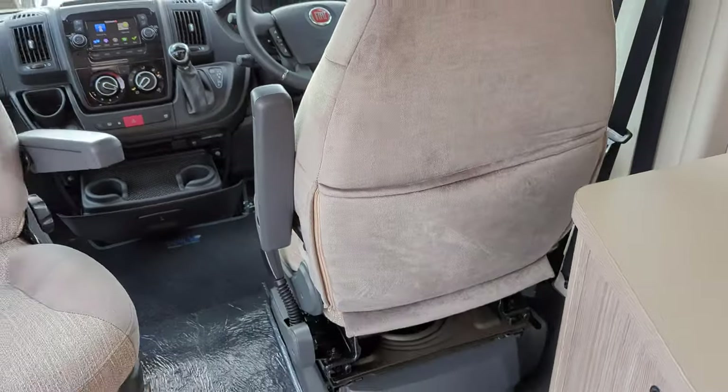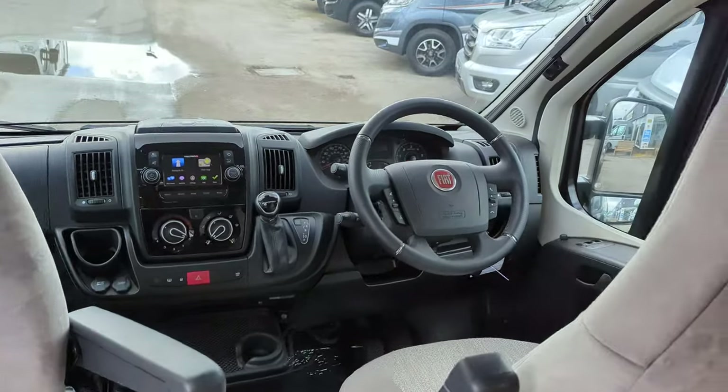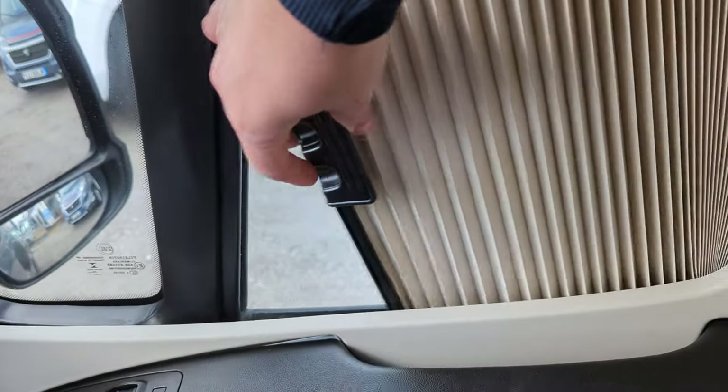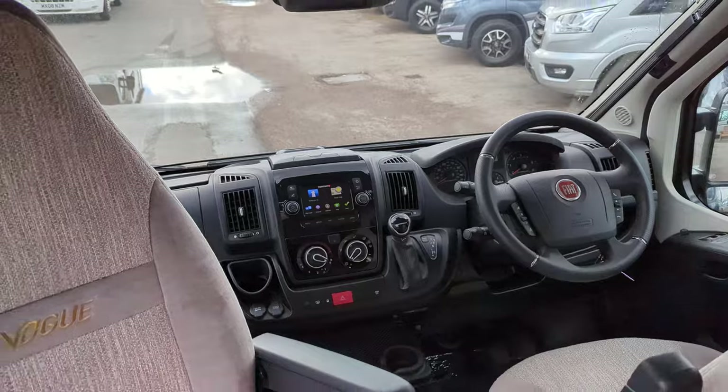Two front swivel seats — both do turn around to face the rear of the motorhome for lounging. You've got your privacy blinds here; you just slide them across on the side and on the front of the window, closing you off from the outside world.